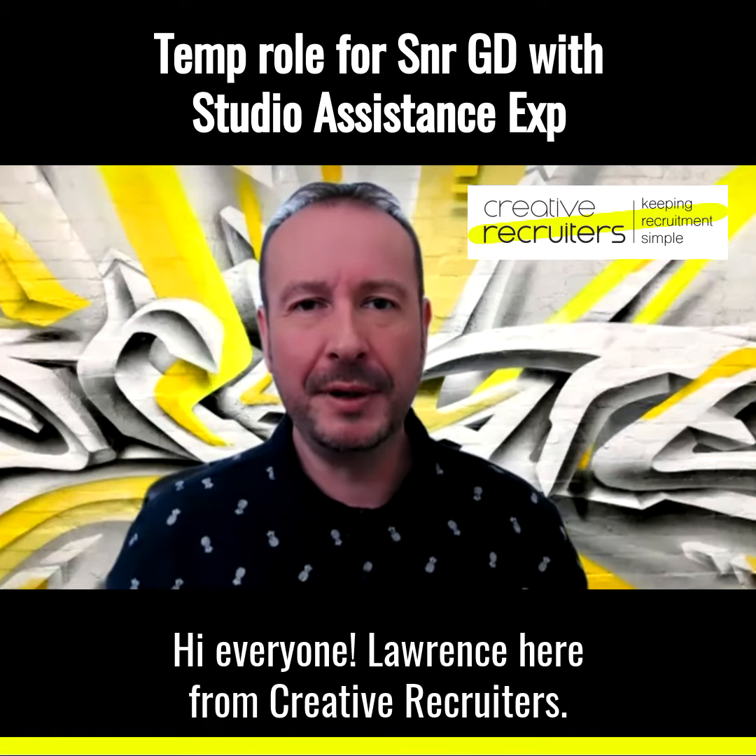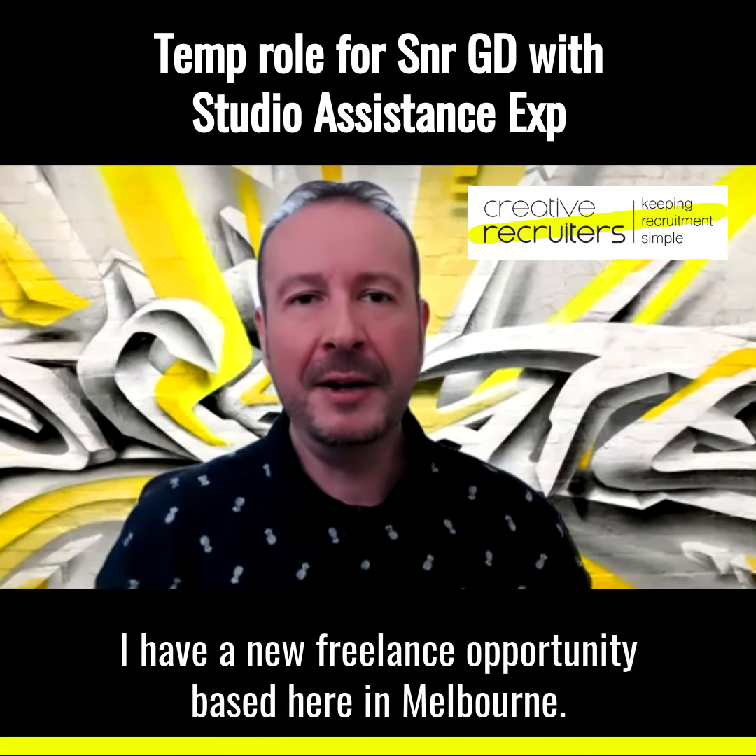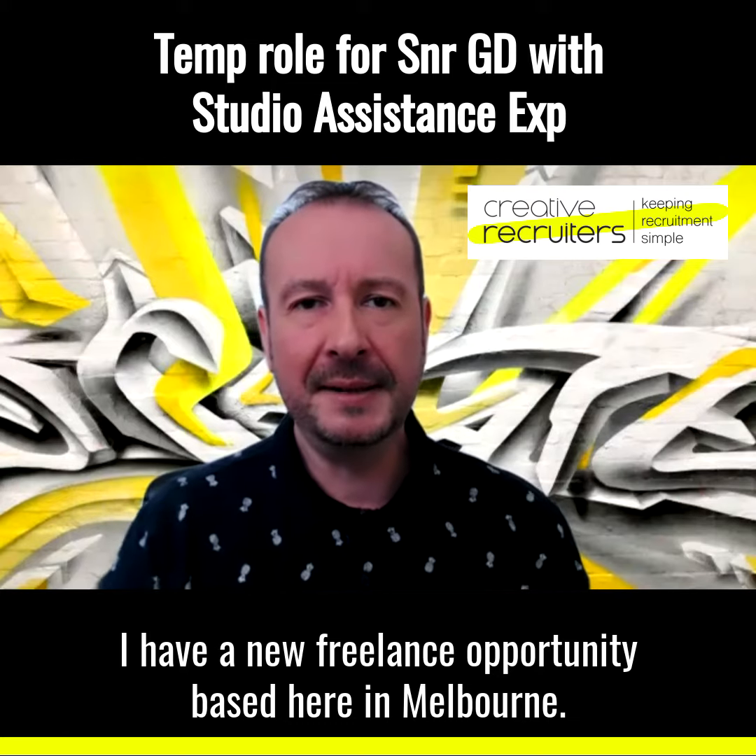Hi everyone, Lawrence here from Creative Recruiters. I have a new freelance opportunity based here in Melbourne.